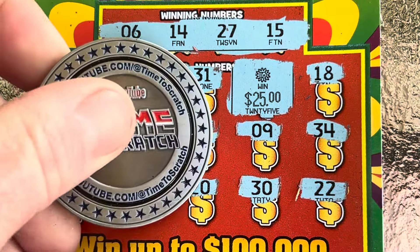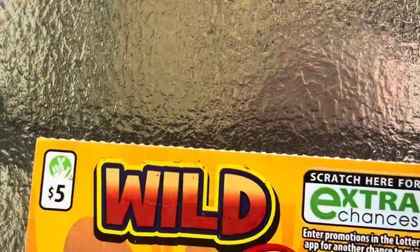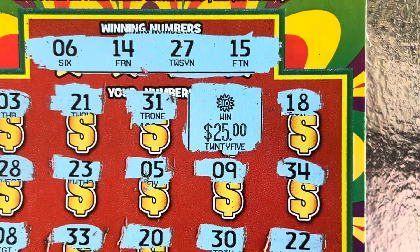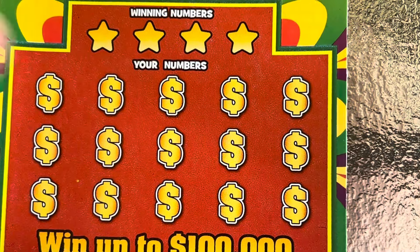Time to Scratch, check that out folks — that puts us in profit already! $25 on the $5 ticket. Virginia is not playing around. Wow, heck yeah, holy cow! All right, we've got black box 39, let's see if we can get back-to-back winners.